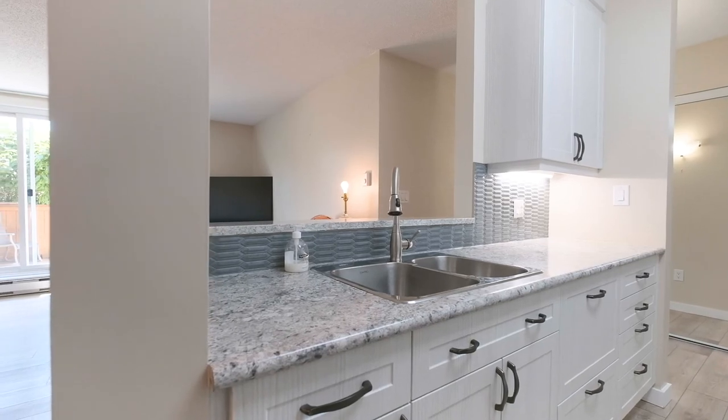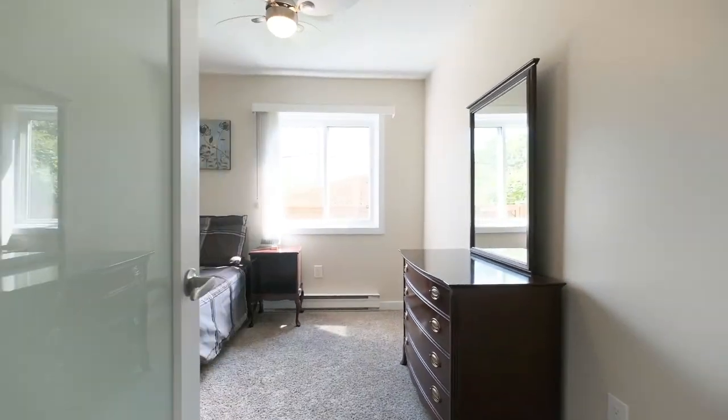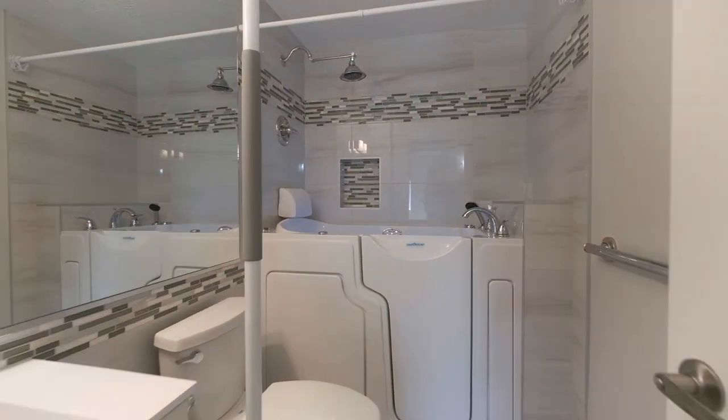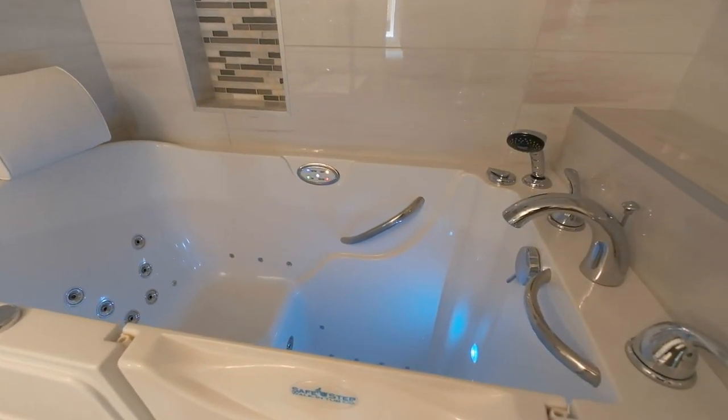new cabinetry, granite breakfast bar, backsplash, and a Fisher Paykel dishwasher. But we have two more bedrooms to see and a remodeled bathroom as well as our outdoor patio, so let's go have a look.